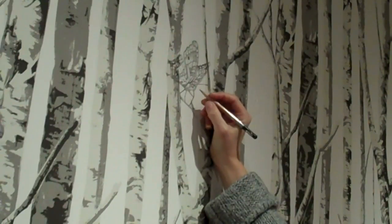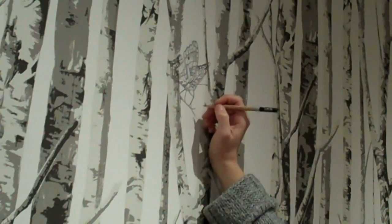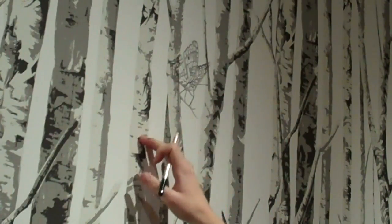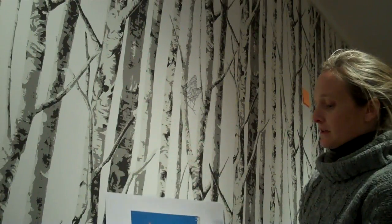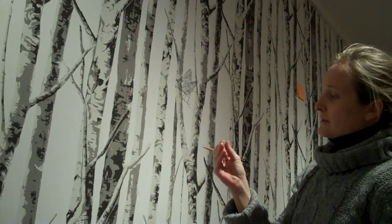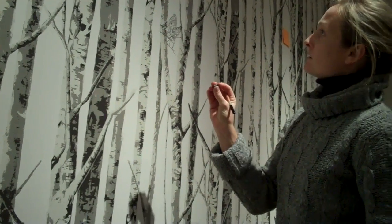I'm working with a graphite pencil, 5 or 6B, which is soft and dark enough to help with the value to match the wallpaper. And I'm also using these rubber erasers which work really well to get the details and the highlights in.